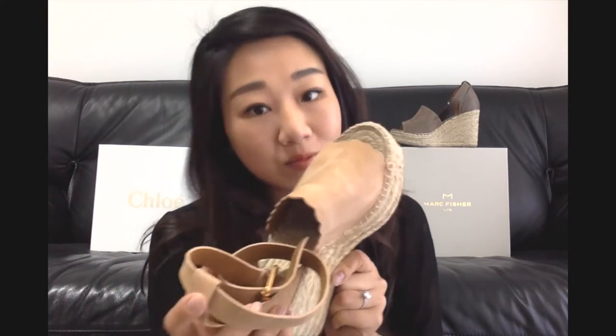So this retails for $660 and I think the Marc Fisher one retails for $160 — there is a $500 price difference. No wonder this one is really, really popular. It comes in a very similar color as the Chloe, but also in taupe, olive, and a darker shade of brown. Chloe also came out with its own colors including sky blue and black.